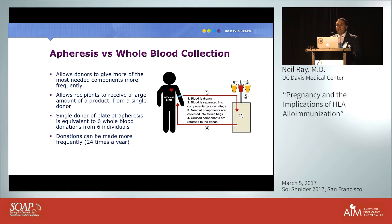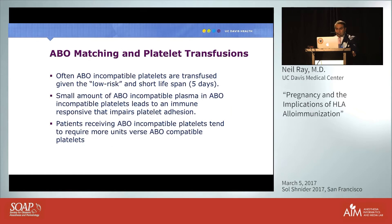Since 2010, apheresis has been a new technique for blood collection, similar to dialysis, taking three to four hours to collect the exact component needed in higher quantities. It allows donors to give just platelets more frequently, produces higher quality platelets, and exposes the patient to only one antigen source versus a pooled source. Regular donors can give blood six times per year, but through apheresis they can donate platelets 24 times per year.